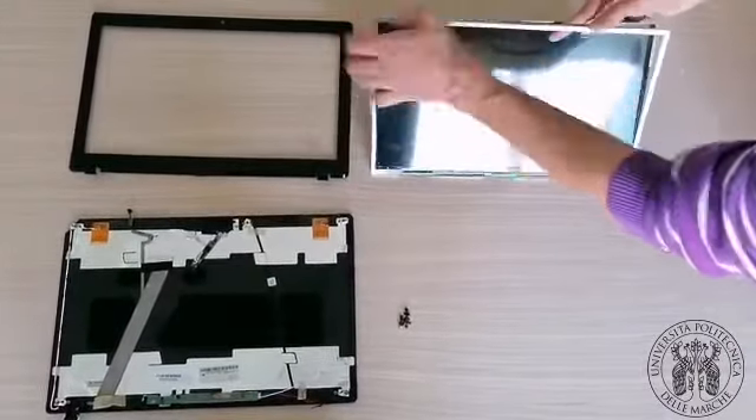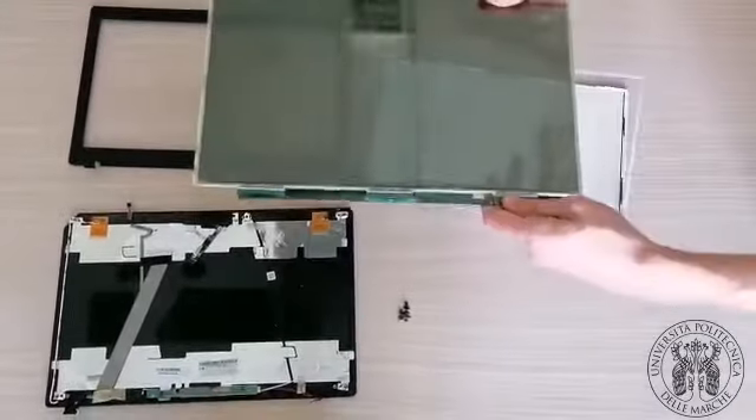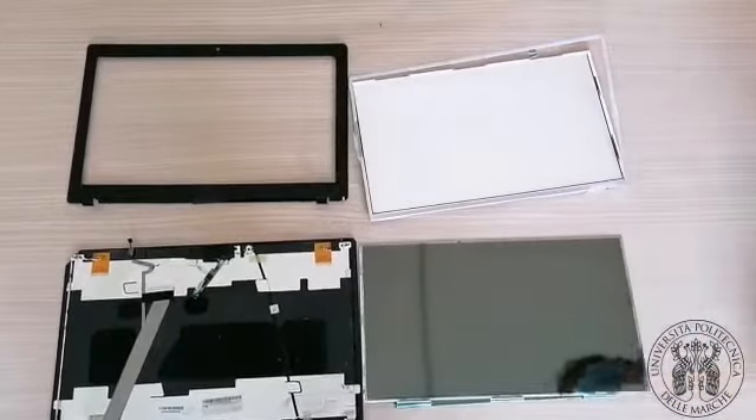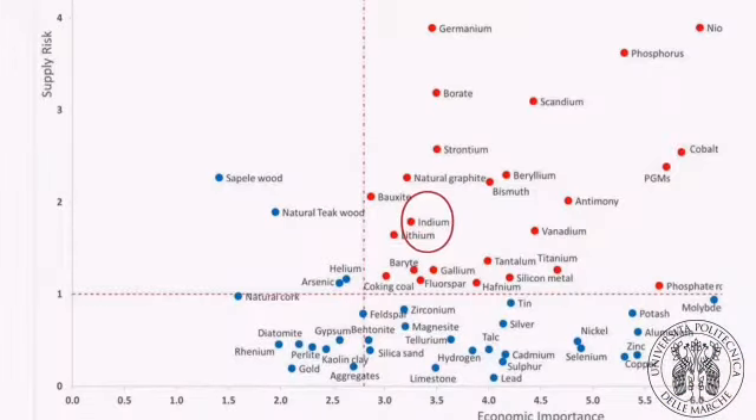Nevertheless, this panel is a promising secondary resource of indium, defined as a critical raw material for the European Commission, for its relevance on the market of the Union and its supply risk.